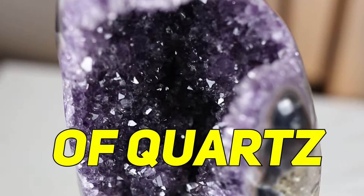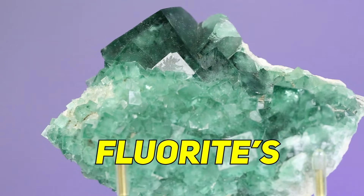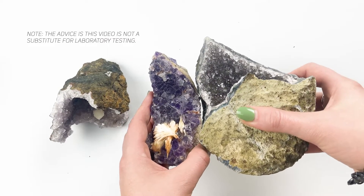Amethyst is the purple variety of quartz, whose chemical formula is SiO2, or silicon oxide. Fluorite's chemical formula is CaF2, or calcium fluoride. So these two minerals are clearly chemically different things.